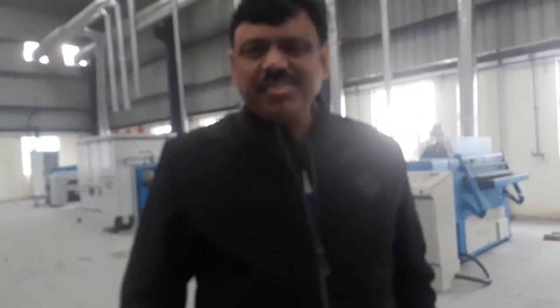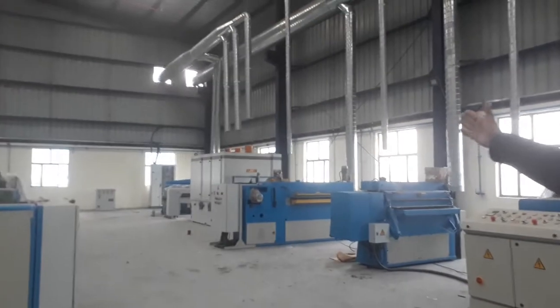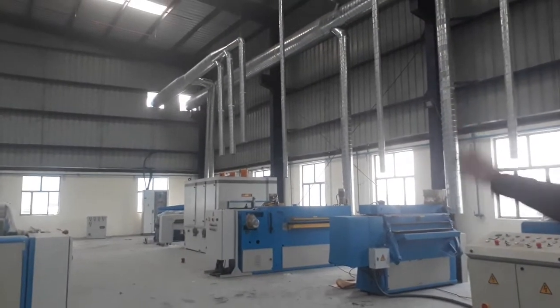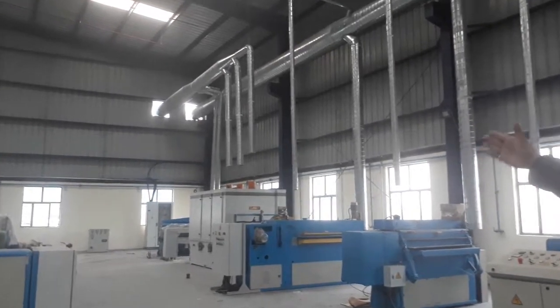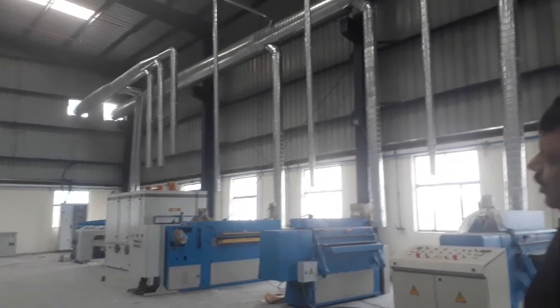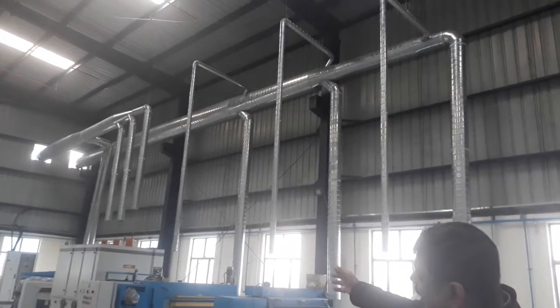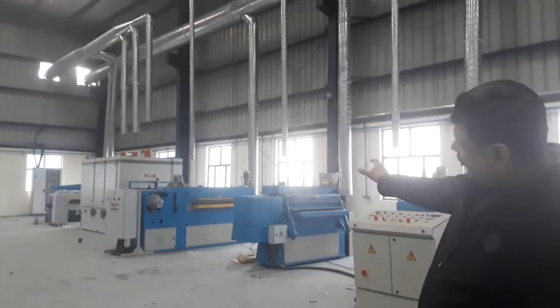You can see in the dust extraction system there is a lot of ducting here — spiral ducting. These ductings are terminating at all the machines. However, the final hose pipes are yet to be fixed along with the machines.